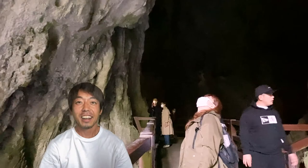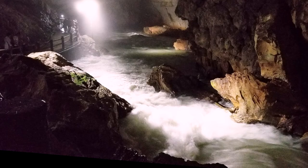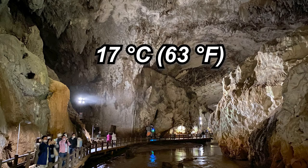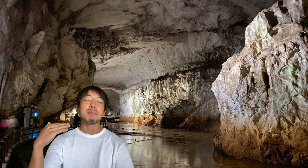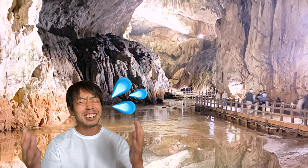All right, let's go inside. The temperature inside is around 17 degrees Celsius and doesn't change throughout the year, so you feel cool in summer and warm in winter. This is going to be the greatest spot to visit in July and August, because staying in a city is just so hot.